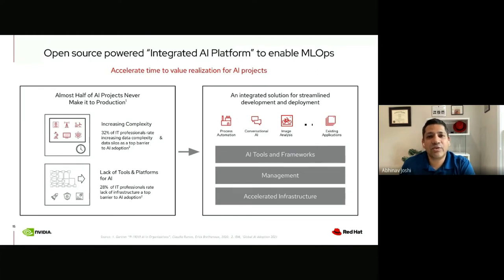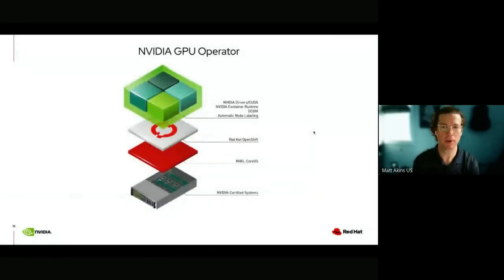While innovative organizations like Turkcell have been able to take best-of-breed open source software and assemble it into a stack to enable MLOps, mass adoption across organizations will require the open source community to think in terms of an integrated AI platform that has been pre-tested, certified, fully supported, and almost ready for AI practitioners to use instantly — rather than spending months configuring infrastructure. This is where Red Hat and NVIDIA have been collaborating. Matt, back to you to tell us more.